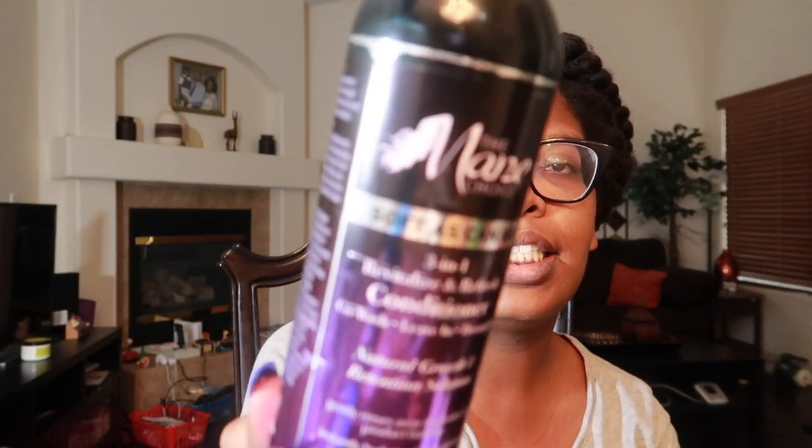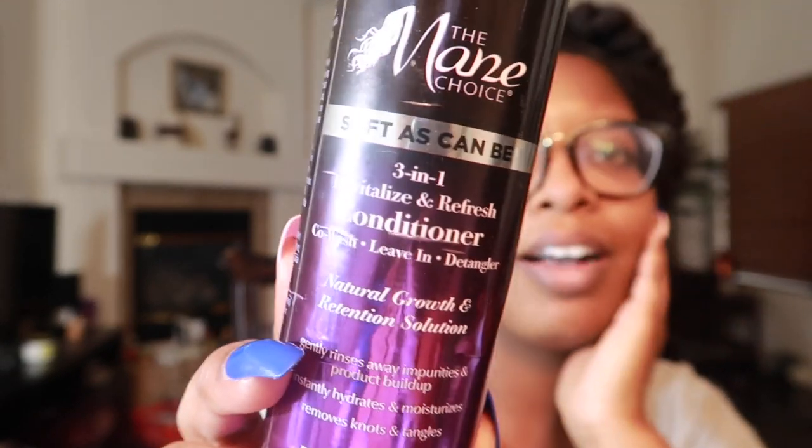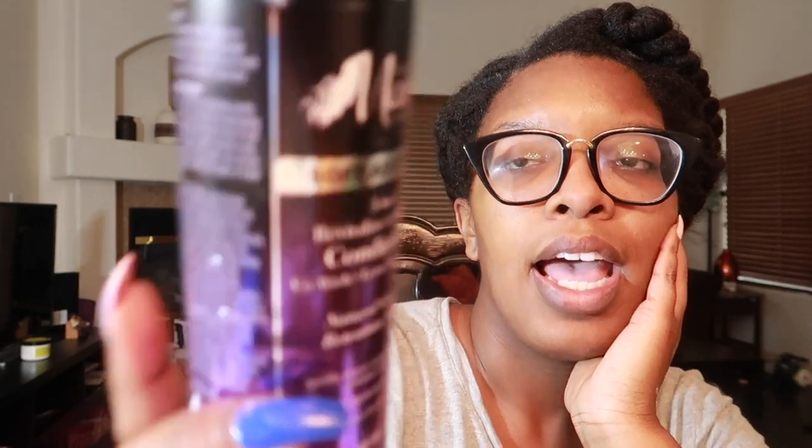Next up we have the Mane Choice Soft As Can Be 3-in-1 Revitalize and Refresh Conditioner. I got this from Sally's a while back. Her products can be a little pricey but they really do work. Keeping with some higher-end products, we also have Adewa Beauty's Bail Mint Leave-In Styling Conditioner — I love this stuff. I haven't formally reviewed it yet, but I really do like it.